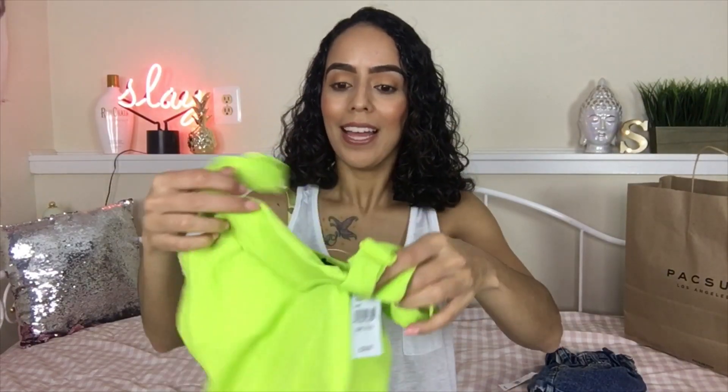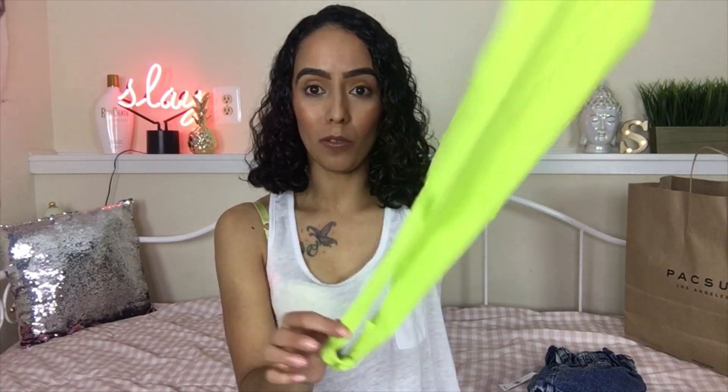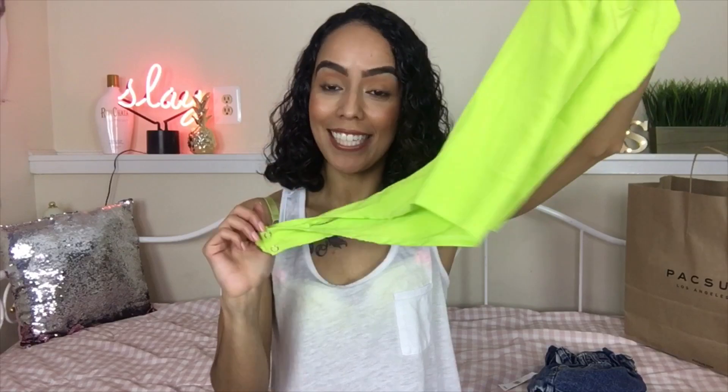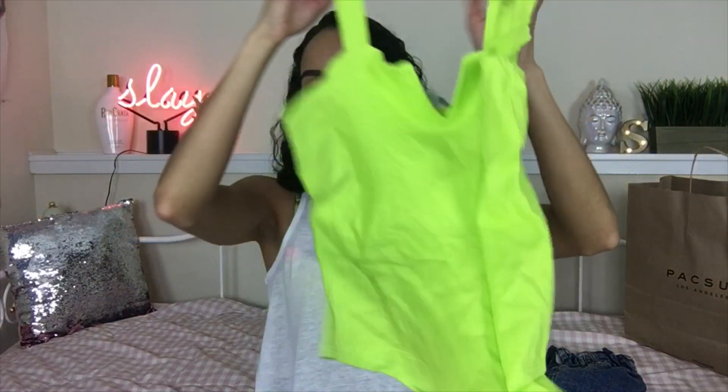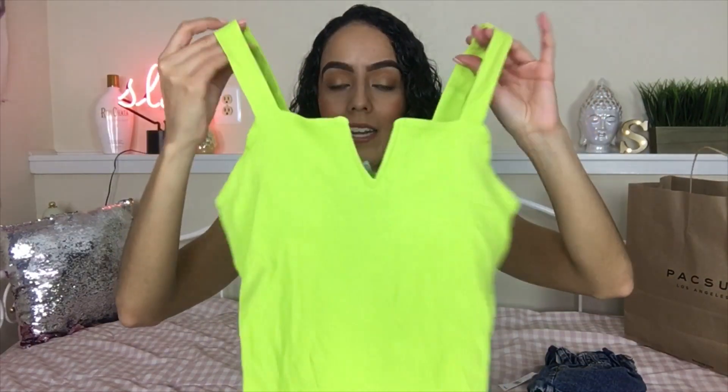The first item is this lime green bodysuit from Kendall and Kylie. It does button at the bottom like most bodysuits do, so when you gotta go pee, there's easy access there. This bodysuit was $32.95 — pricier than the average bodysuit I've usually picked up. But I really, really love this color. I think it is so eye-catching and perfect for summer. It does have a wire in this little V-part right here for some extra support, which I don't need much, but I'll probably be wearing a bra under this.